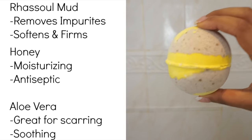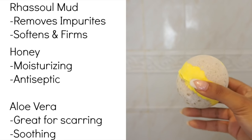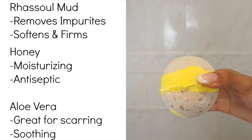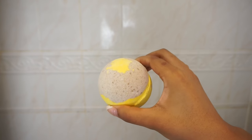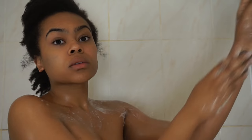My other favourite is the Honey Bee bath bomb. This has got Rasool mud, honey and aloe vera. Aloe vera is great for scars and soothes the skin. Honey is a natural antibacterial, and Rasool mud is great for the skin in general as it firms and tones.